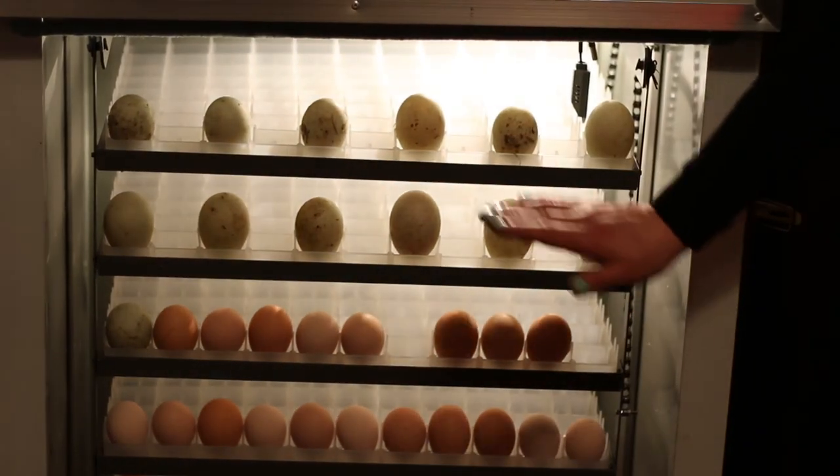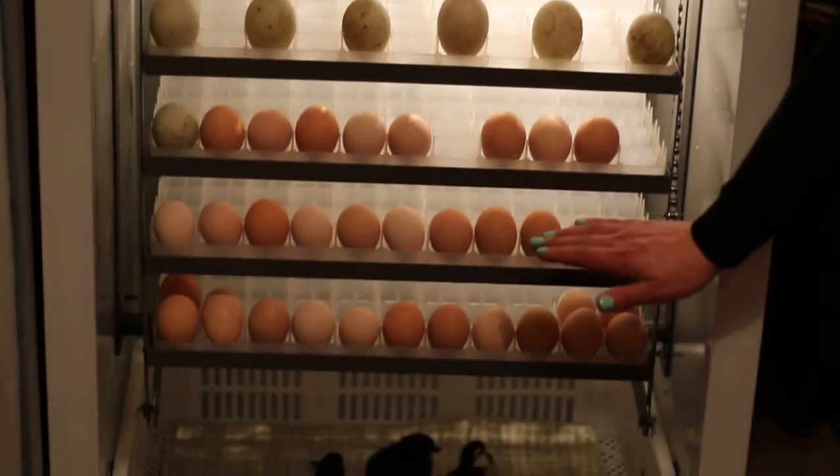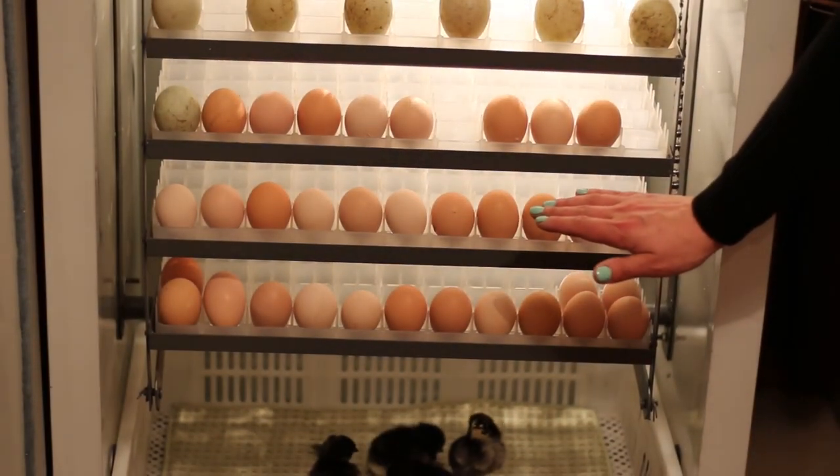Here I would like to show you our operational machine. On the very top we have our duck eggs — they will incubate in 28 days. On the bottom we have our chicken eggs and they will incubate in 21 days.